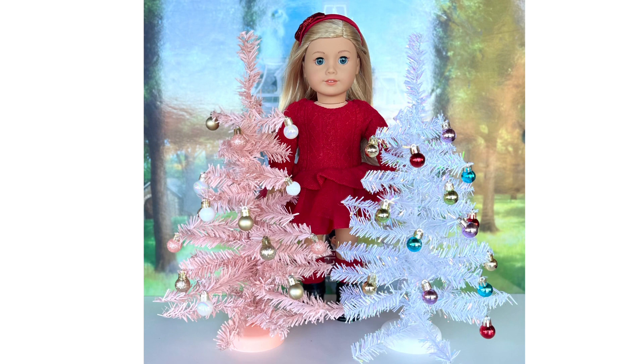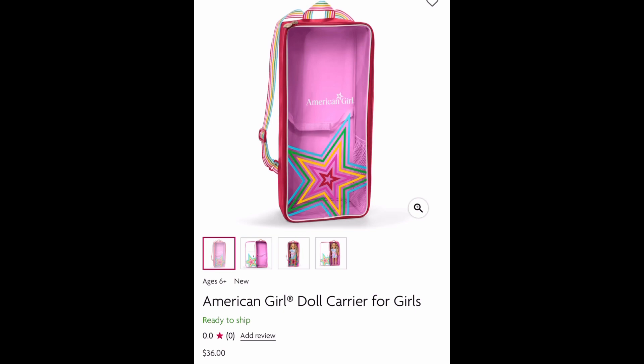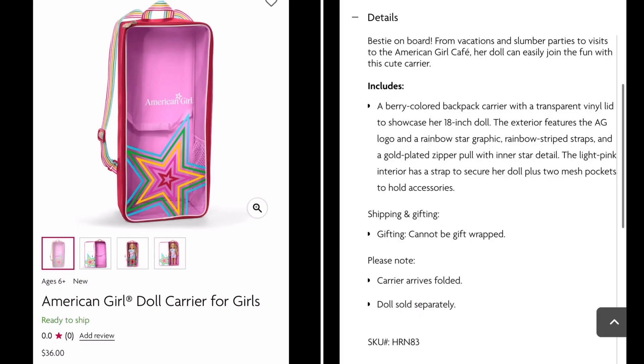The first item I wanted to talk about is this new American Girl brand doll carrier case. This carrier retails at $36. It's described as 'Bestie on Board' — from vacations and slumber parties to visits to the American Girl Café, her doll can easily join the fun. It includes a berry-colored backpack carrier with a transparent vinyl lid to showcase her 18-inch doll. The exterior features the AG logo, a rainbow star graphic, rainbow stripe straps, and a gold-plated zipper with an inner star detail.